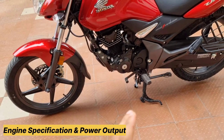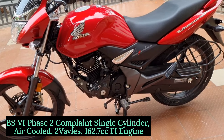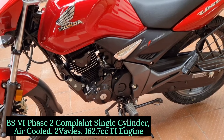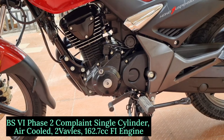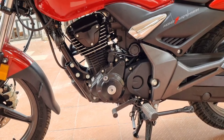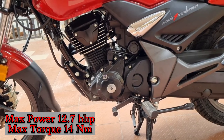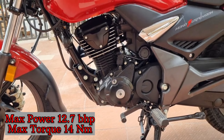First of all, the engine speed and power. Honda Unicorn 160, BS6 Phase II compliant, single cylinder, two valves, 162.7cc, A5 engine fitted. It is an air-cooled engine. For performance, you have 12.7 bhp and 14 Nm peak torque produced.